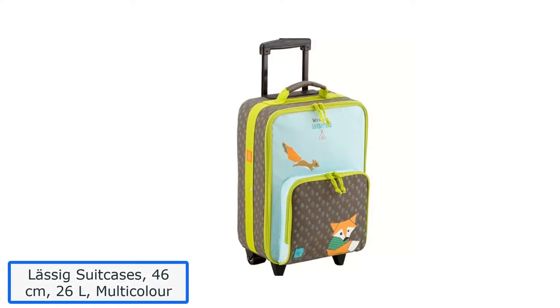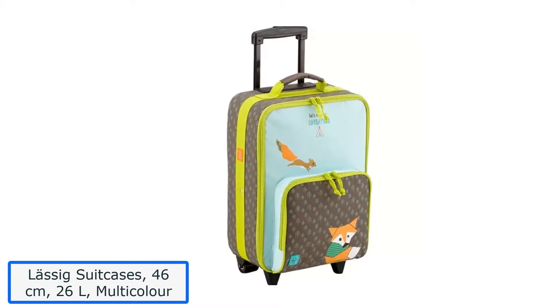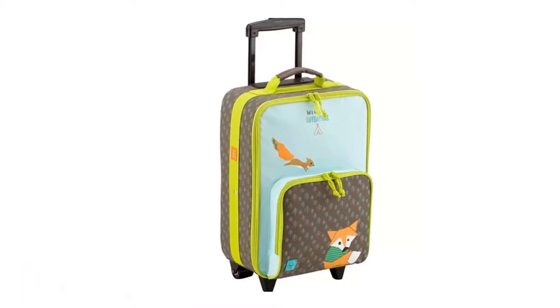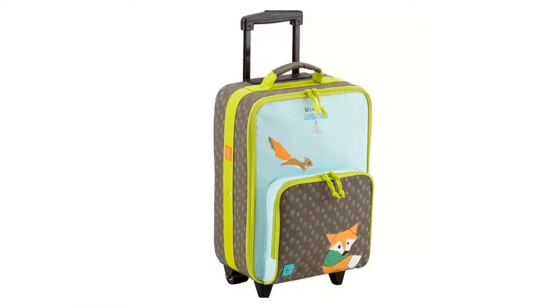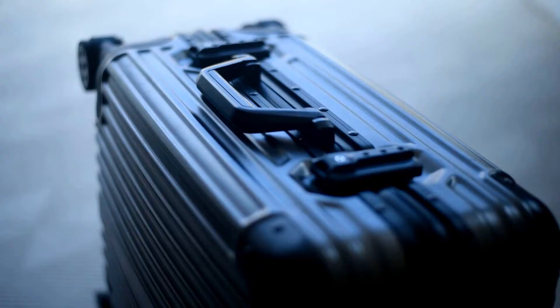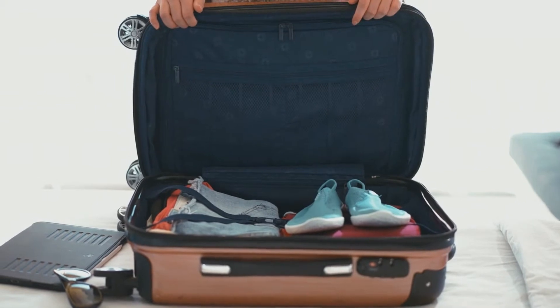Number 3: LASIG Suitcases, 46 cm, 26L, Multicolor. If you have kids, this suitcase by LASIG is one of the best suitcases in Germany. Your kids can use it for keeping their things while traveling with you, or even for sleepovers at a friend's place. It is a good size for carrying their stuff, and the LASIG suitcase gives them the independence to travel practically.